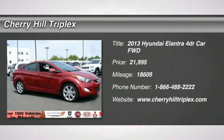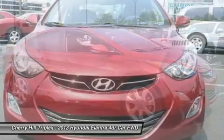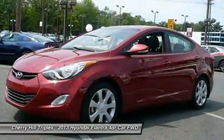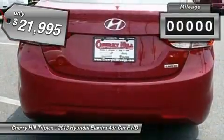The 2013 Hyundai Elantra. The Elantra boasts the most interior room in its class and gets an exceptional 35 miles per gallon. With its luxurious standard features, the Elantra is an easy choice and is priced below $25,000.